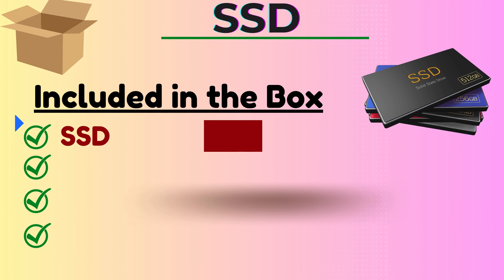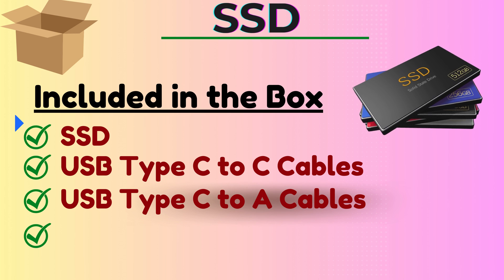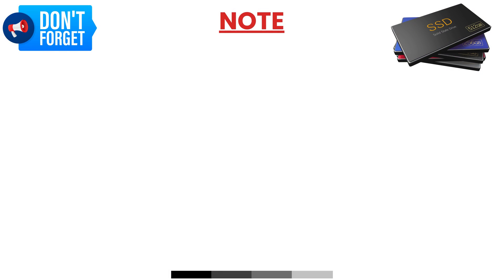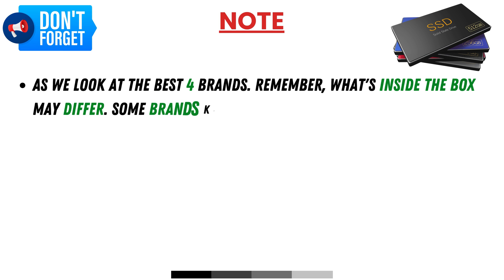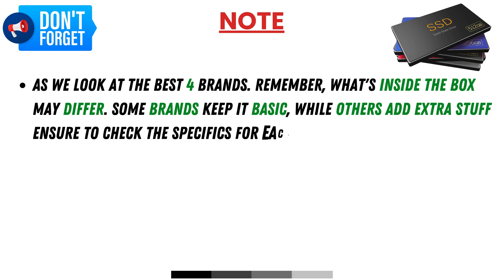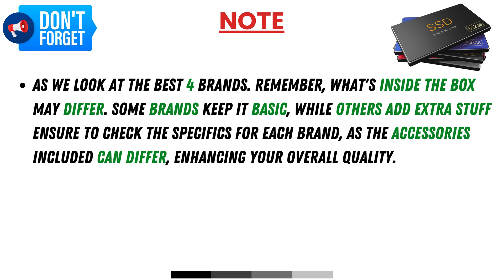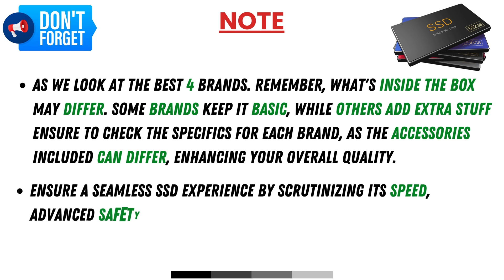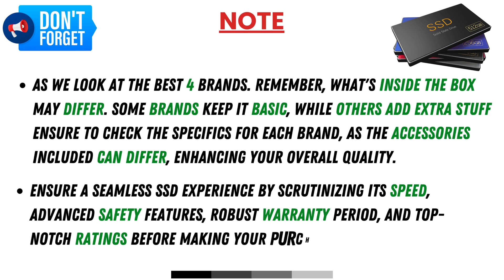Included in the box: SSD, USB Type-C to Type-C cable, USB Type-C to Type-A cable, and user guide. As we look at the best four brands, remember what's inside the box may differ — some brands keep it basic while others add extra accessories, so be sure to check the specifics for each brand. Ensure a seamless SSD experience by scrutinizing speed, advanced safety features, robust warranty period, and top-notch ratings before making your purchase.